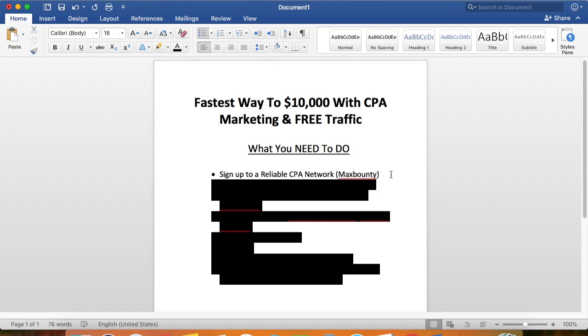If for some reason you didn't get accepted or you got rejected, don't worry — there are tons of networks out there similar to MaxBounty. I have a video on this channel with seven alternatives to MaxBounty, so make sure to go and watch that.